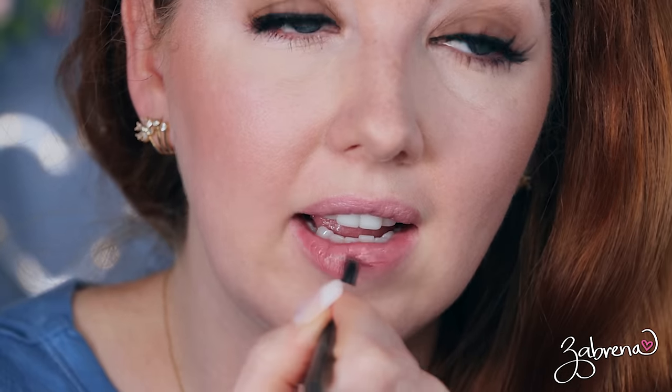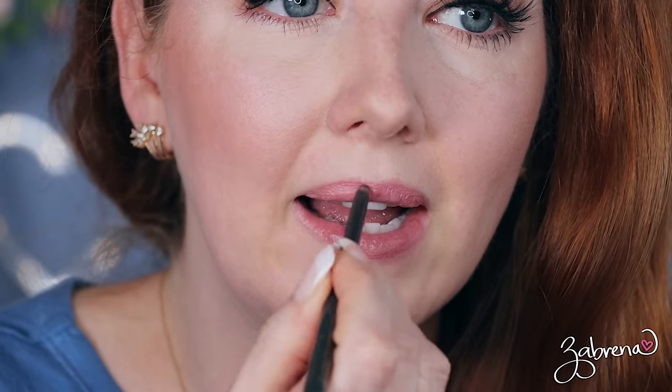This combo — Maybelline Born With It with the Barely There lip liner — is what I'm wearing in today's video. It's been my go-to recently because I love how the Barely There liner darkens it just a touch but still keeps it within the confines of my natural lip color, so it doesn't look overdone. I like lip colors that are not too bright, not too loud. I know red lipsticks look great on me, but I just can't wear them in public usually.